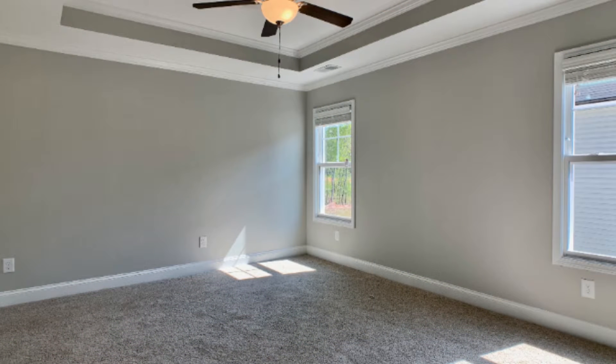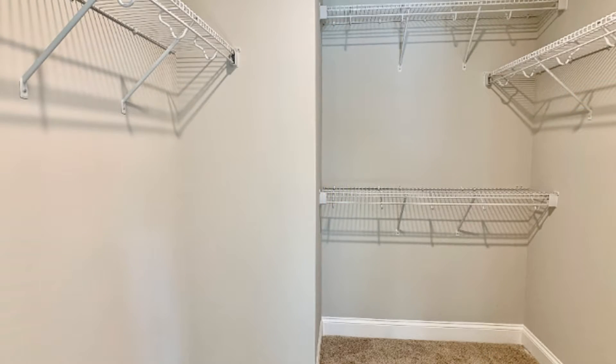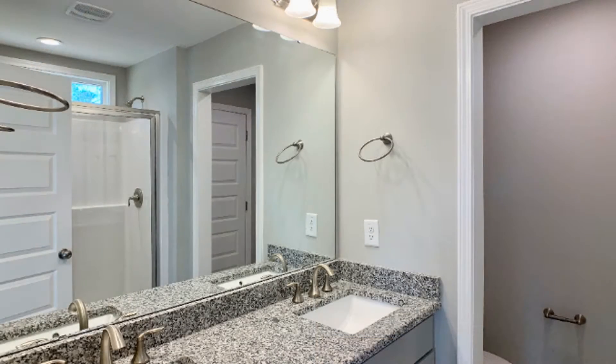You'll also find a covered back patio perfect for entertaining. The master suite features a tray ceiling fan and a large walk-in closet.